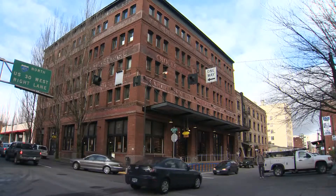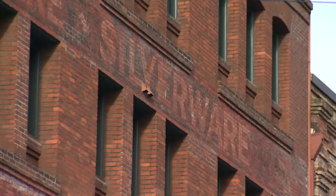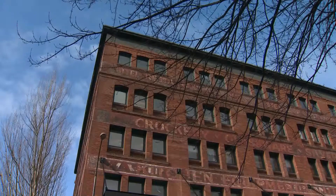At the corner of 13th and Gleason in the Pearl, a building that looks like so many others here. Faded memories of the past, story after story with a history. This is a symbol of our commitment to Portland.